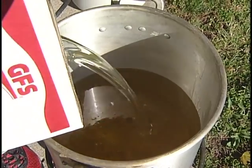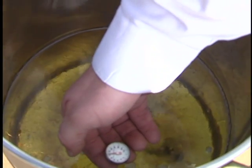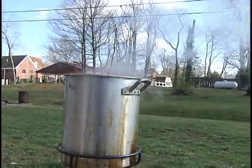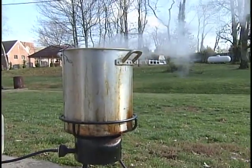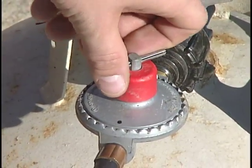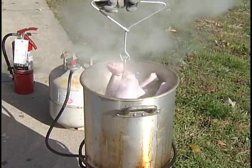Most incidents occur while the oil is being heated prior to adding the turkey. For this reason, it is very important to monitor the temperature of the oil closely. If any smoke at all is noticed coming from a heating pot of oil, the burner should be turned off immediately because the oil is overheating.